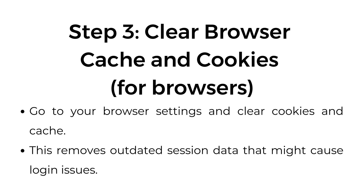Step number three: clear browser cache and cookies. For browsers, go to your browser settings and clear cookies and cache. This removes outdated session data that might cause login issues.